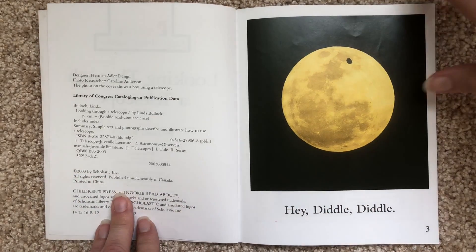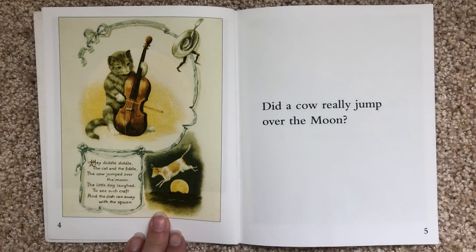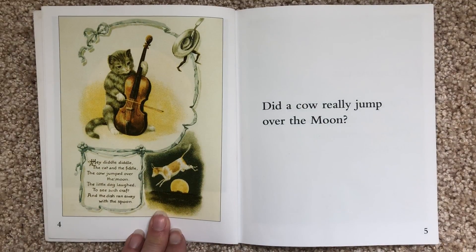Hey Diddle Diddle. Hey Diddle Diddle, the cat and the fiddle, the cow jumped over the moon. The little dog laughed to see such craft and the dish ran away with the spoon.